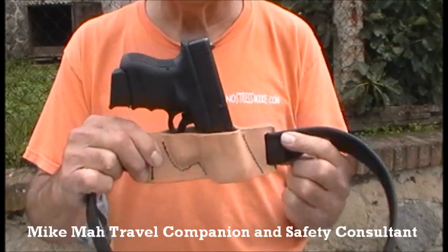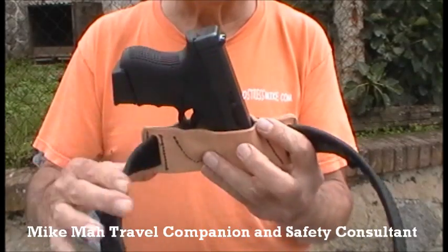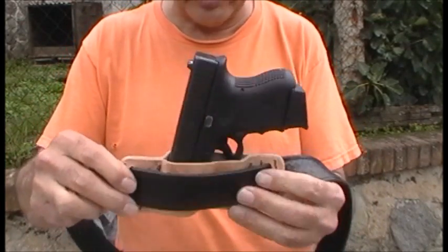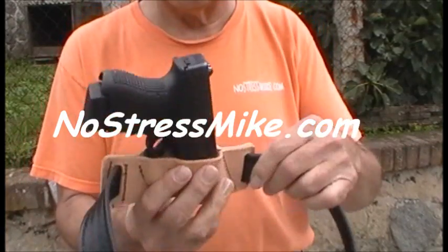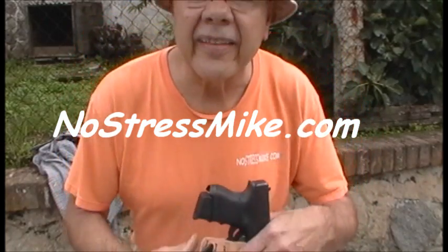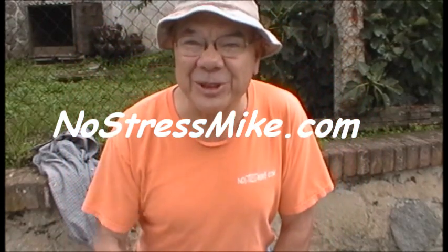This is a good holster, simple to make. I'm going to make another video showing how to make the holster. This is Mike, NoStressMike.com. Thank you.